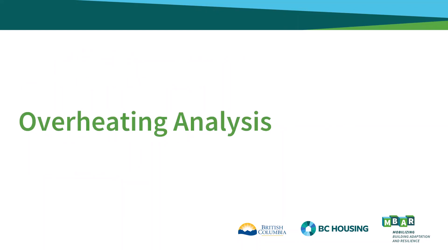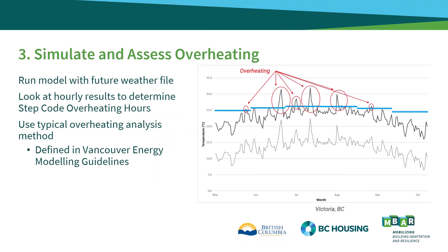Once the weather file has been selected, the next step is to perform the overheating analysis. We begin by running our energy model using the future weather file. Once the simulation is complete, we can analyze the energy model output and extract the overheating results. What we are looking for is the overheating hours, a metric defined in the City of Vancouver Energy Modeling Guidelines and referenced by the BC Energy Step Code. Graphically, the overheating hours are calculated for each space by summing the hours that the interior temperature, the dark black line on your graph, is exceeding the limit, the blue line on your graph, for each summer month. The hours exceeding the limit are circled in red.